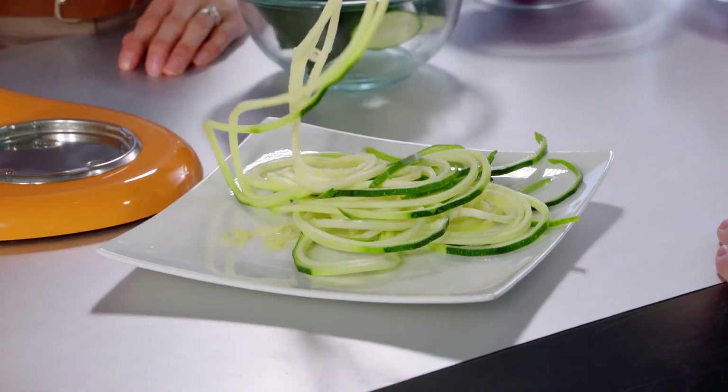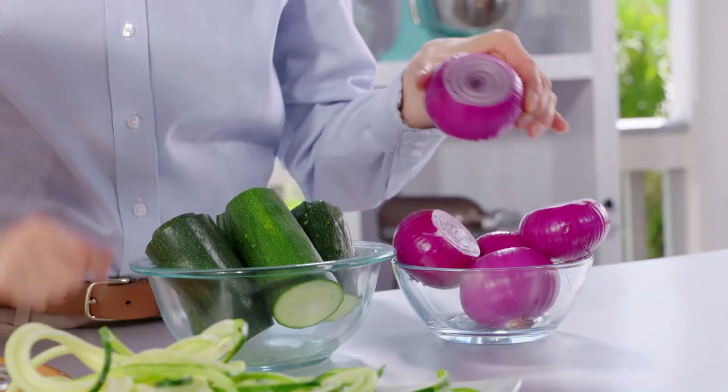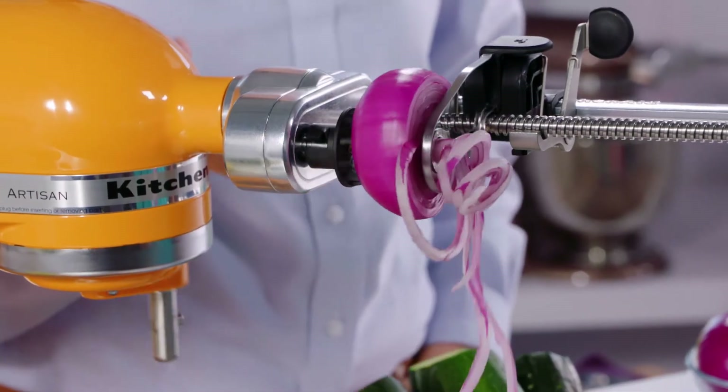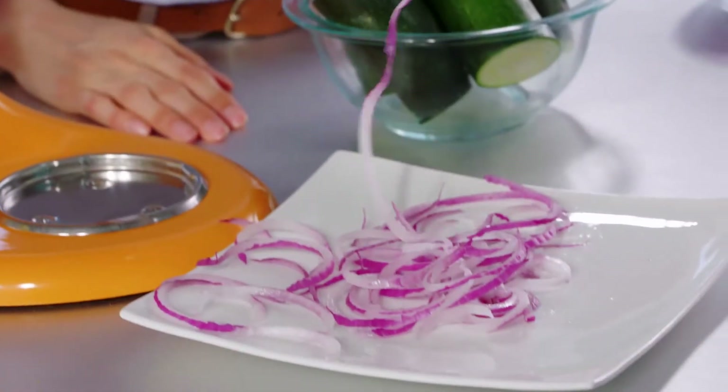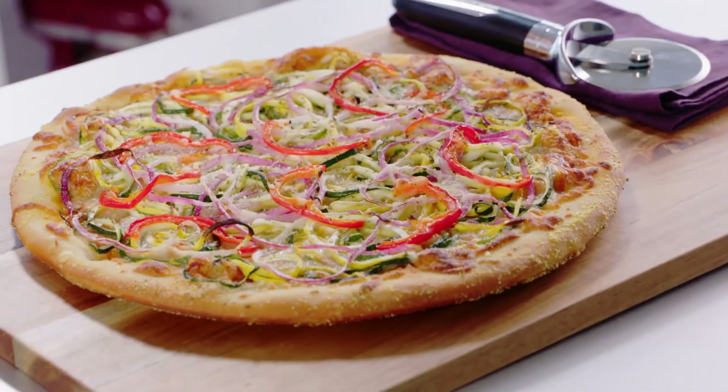I could watch that all day — it's mesmerizing! We are spiralizing zucchini to make our fresh homemade veggie pizza. The KitchenAid spiralizer attachment just takes all the work out of it. Now we're going to switch this out with the red onion. We're going to take the spiralized onion and spiralized zucchini and put it on our freshly prepared pizza dough that we also made with the Artisan Stand Mixer. Then add some pizza sauce, some freshly sliced red pepper, and some freshly shredded mozzarella. Throw it in the oven and in just a few minutes, you have a beautiful, fresh, homemade specialty veggie pizza — just one of hundreds of creative recipes you can make with the KitchenAid spiralizer attachment.